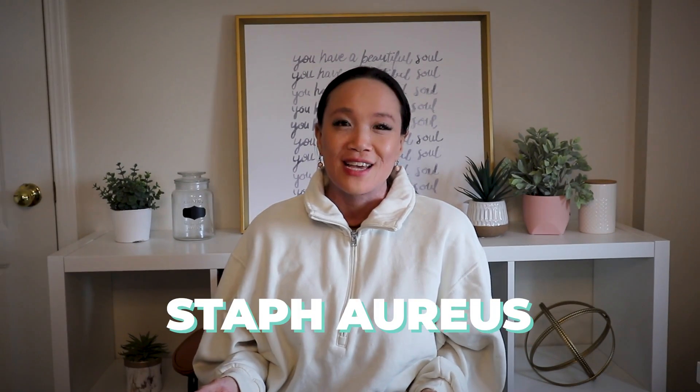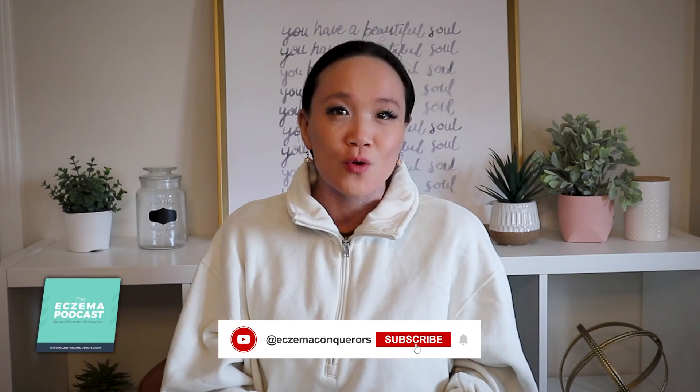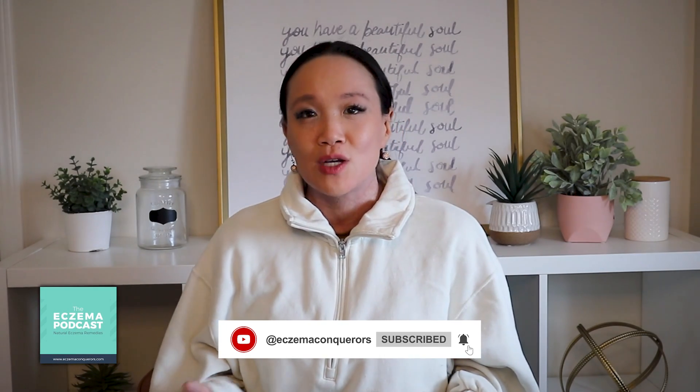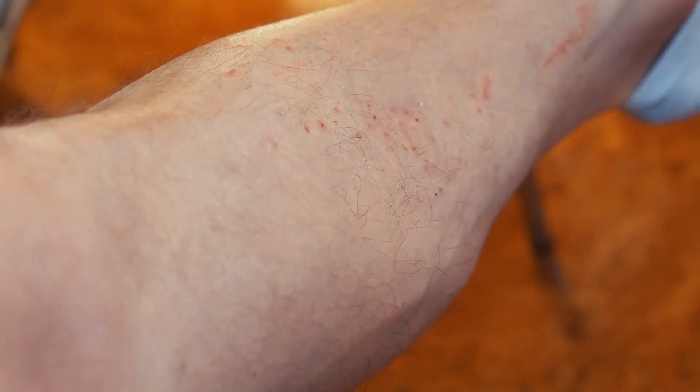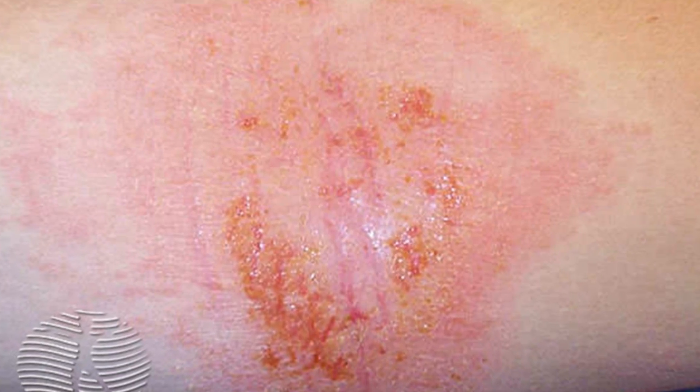Let's talk about Staph aureus. It's one of the biggest culprits for why flares happen, because as your flares increase, Staph aureus increases as well. Our goal is to help reduce the staph overgrowth, and a lot of times our clients have staph infections. This can look like a lot of red dots on the skin, blisters, yellow crusts, and oozing. It's important to be able to identify it so that we can nip it in the bud and help reduce it.